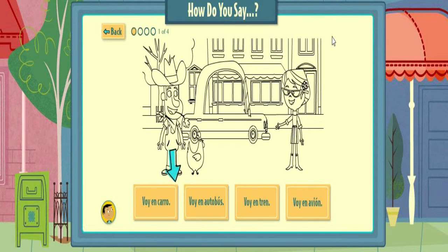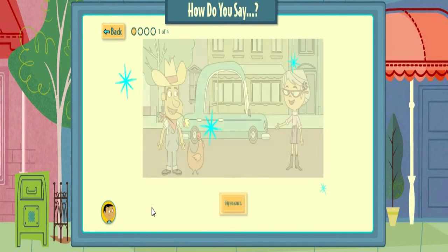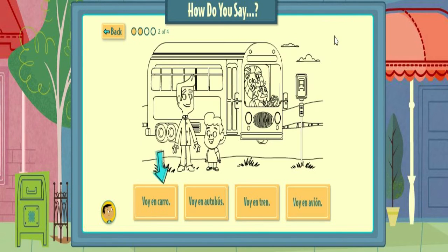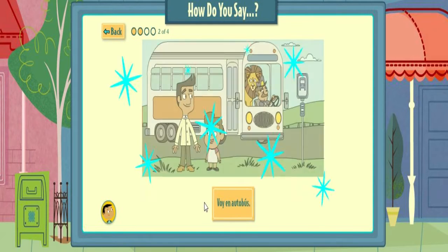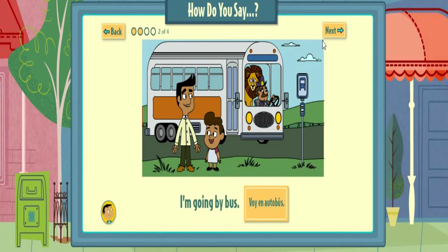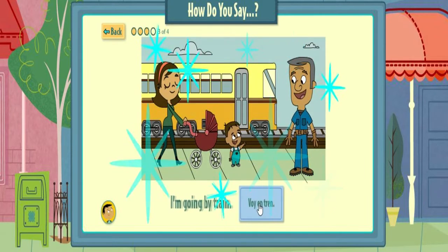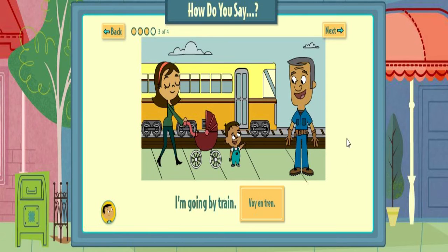Pick the words that match the drawing. Voy en... That's right! I'm going by car. Pick the words that match the drawing. Voy en autobús. That's right! I'm going by bus. Pick the words that match the drawing. Voy en tren. That's right! I'm going by train.